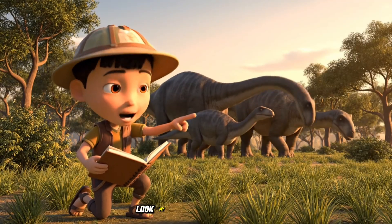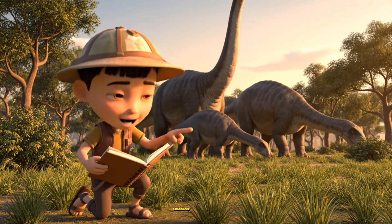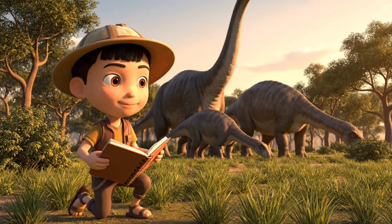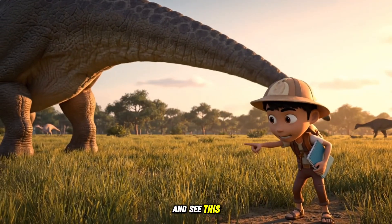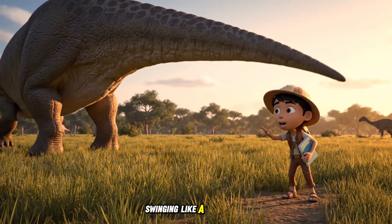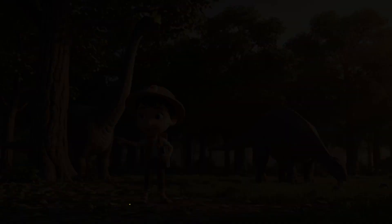Look! My drawing matches them. Brachiosaurus is tall, Brontosaurus is lower to the ground. And see this! The Brontosaurus has a super long tail, swinging like a giant whip.